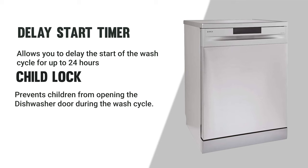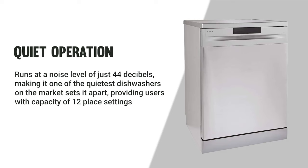The Eleka dishwasher is energy efficient, using less energy and water than conventional dishwashers, and operates quietly at just 44 decibels. It stands apart by providing users with a capacity of 12-place settings.